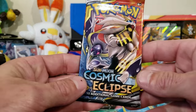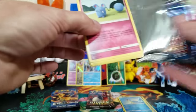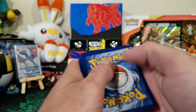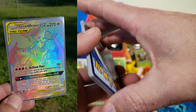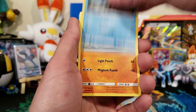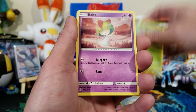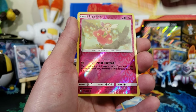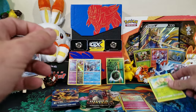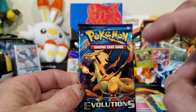I did pull the Cosmic Eclipse Charizard rainbow rare on my friend's porch — shout out to Dang Valor, I was on his porch when I pulled it. Anyway, let's see what we got here. We got Oddish, Ralts, Sandygast, a reverse Flabébé, and a Sunflora. No holo on that one. Let's get into Evolutions — I would love to get that base-set-looking holo Charizard, the full art mega Charizard.